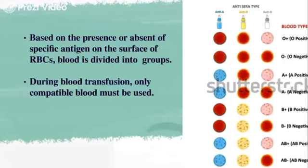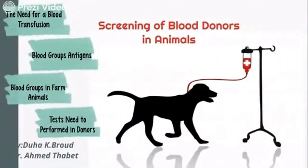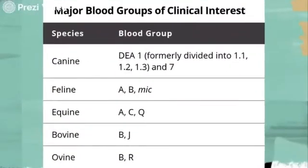Another important antigen is the RH factor. The blood type for this antigen can be either RH positive or RH negative. By the same rule, an RH negative patient cannot receive blood from an RH positive donor, while the reverse direction is fine. During blood transfusion, only compatible blood must be used, based on the presence or absence of a specific antigen on the surface of RBCs.